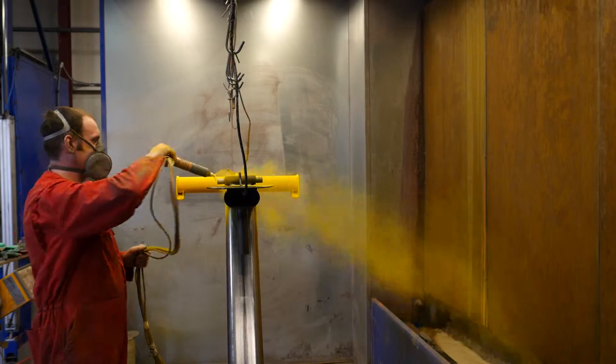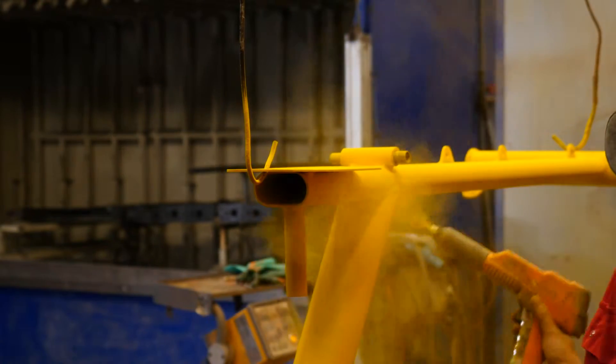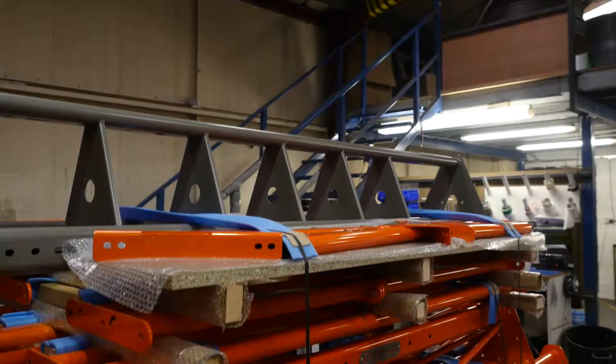Our premium polyester powder coating has many advantages over more traditional methods, resulting in one of the most durable, high-quality finishes available.